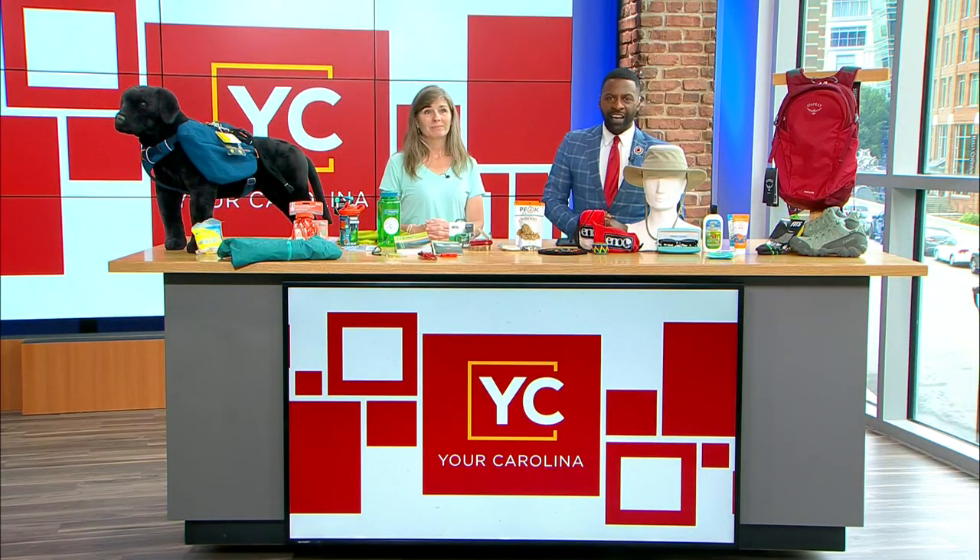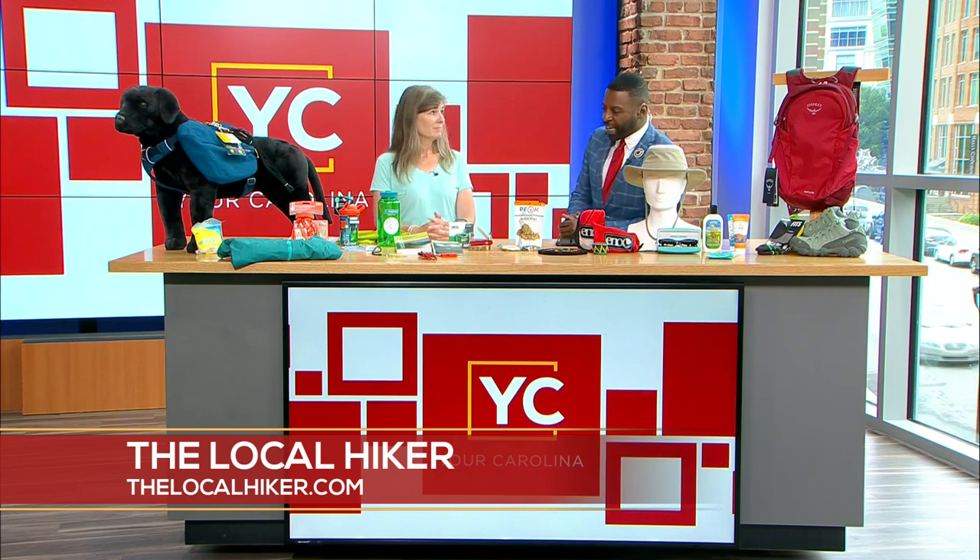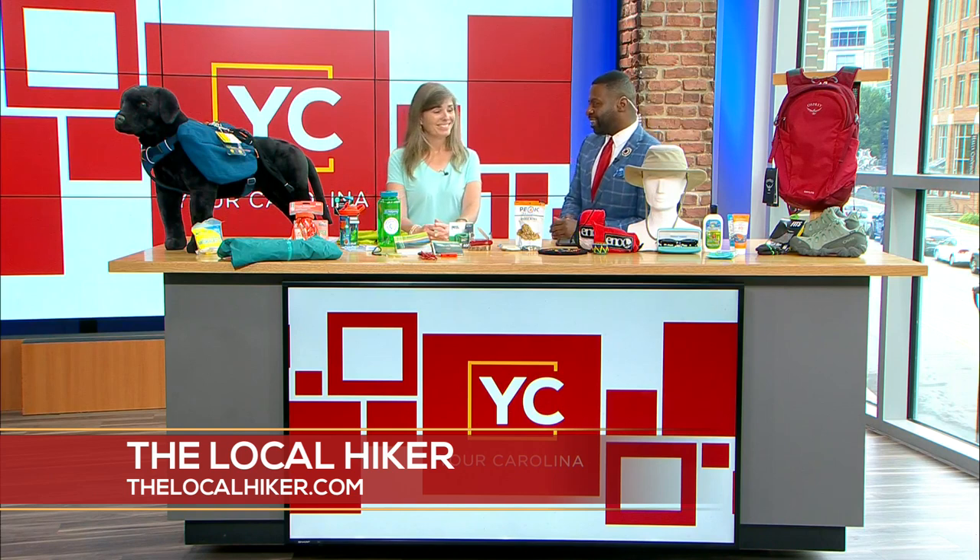Welcome back — summer is upon us and a lot of you are getting outside taking a hike. But how do you do that safely? That's why we have Kathy Silverman from The Local Hiker to give us 10 essentials for getting outside and doing it without getting in too much trouble. Kathy, always good to see you.